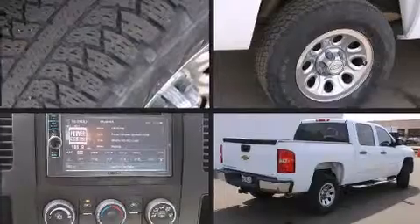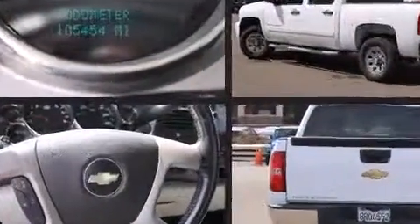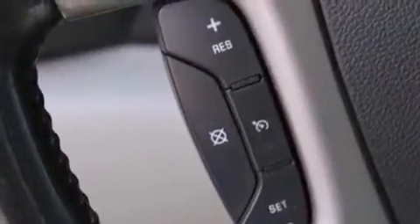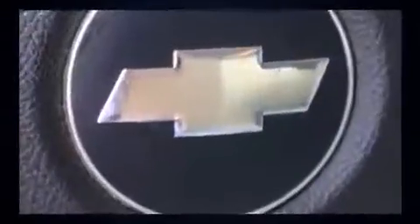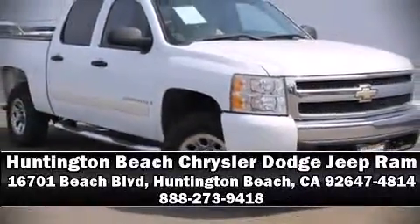With electronic stability control supplementing mechanical systems, you'll maintain precise command of the roadway. It also arrives with a Carfax history report indicating just one previous owner. Our sales staff will help you find the vehicle that you've been searching for — call now to schedule a test drive.